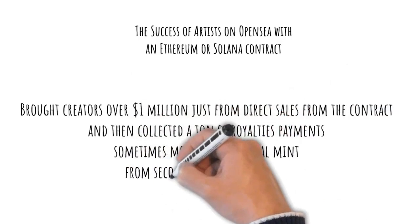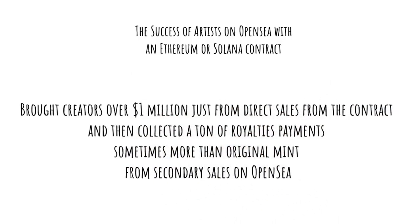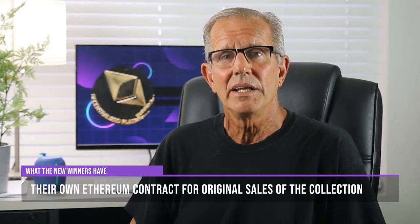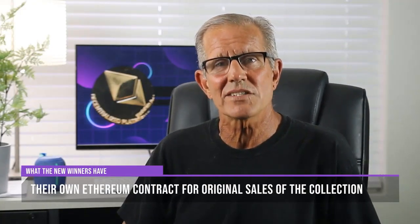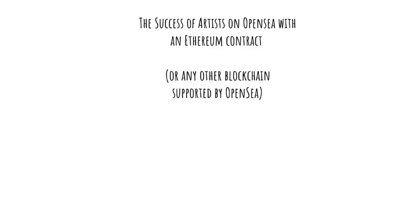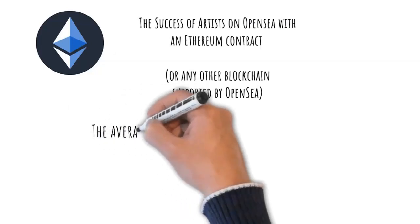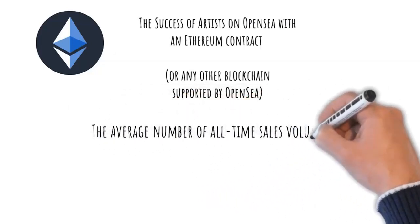Many sold-out collections with their own Ethereum NFT contract brought creators over one million dollars just from direct sales, then collected significant royalty payments — sometimes more than the original mint — from secondary sales on OpenSea. New successful collections launch almost every week and they all have one thing in common: their own Ethereum NFT contract for original sales. Let me give you the average sales volume for the top 100 and top 2,000 collections on OpenSea.